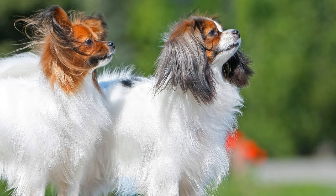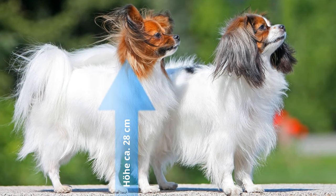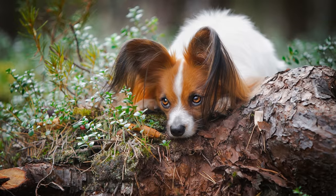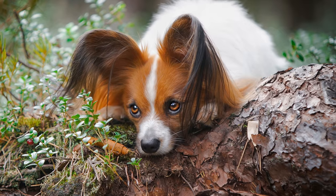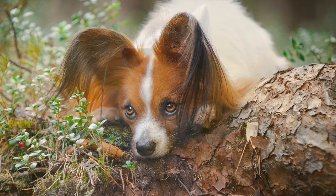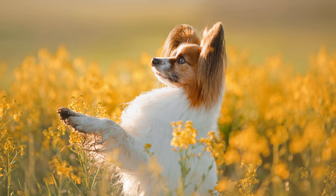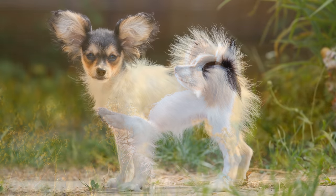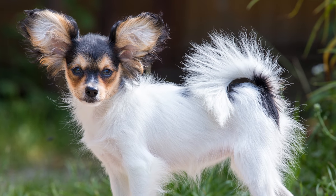Die Schulterhöhe sollte laut Rassestandard um die 28 cm betragen. Beim Gewicht werden die Hunde in zwei Kategorien eingeteilt: einmal in die Klasse von 1,5 bis 2,5 kg und als zweites in die Kategorie von 2,5 bis 4,5 kg. Hündinnen dürfen etwas schwerer sein. Der kontinentale Zwerg Spaniel kann ein hohes Alter von 14 bis 18 Jahren erreichen.